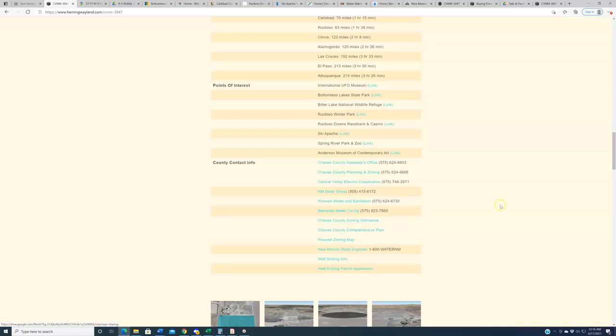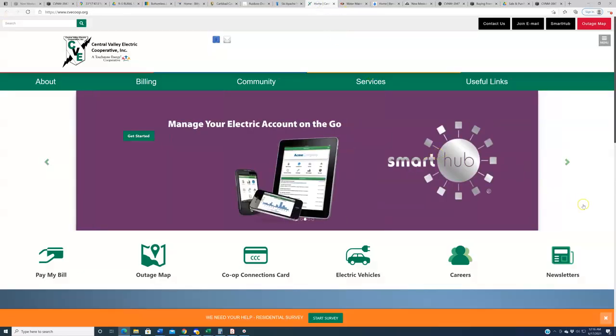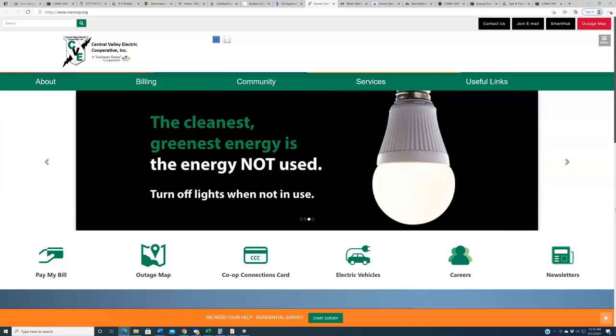They are going to have a far better sense of it than we do. Regarding utilities: as noted, power is at the lot line. The Central Valley Electric Co-op is the utility company that services this region — we have a link to their website. You can call them to figure out the costs and logistics of getting power connected to the property. Since it's right there on the lot line, it's probably not all that difficult or expensive.